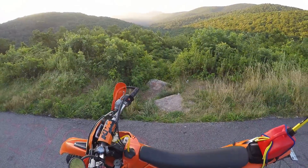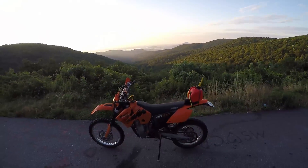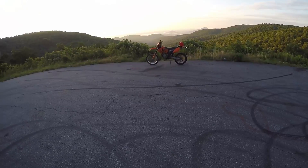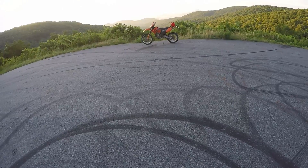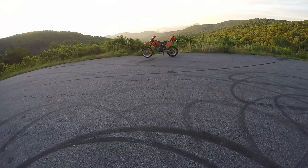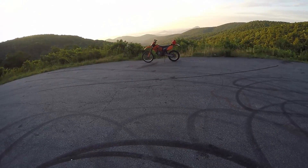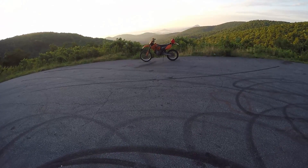We are on a cliff right now and your videographer is looking at the sunrise — it's beautiful. As you can see, we're riding the 2006 KTM 450 EXC. It's getting us all around these windy, twisty roads, giving us some amazing views on this morning just outside of Helen, Georgia.